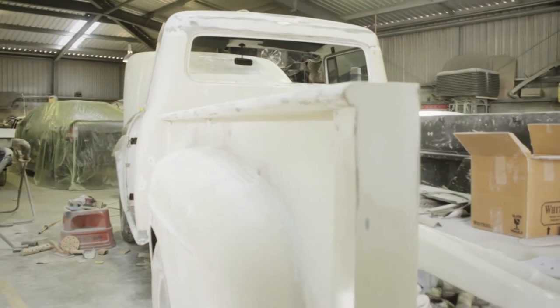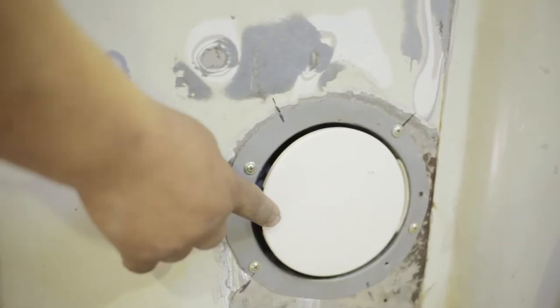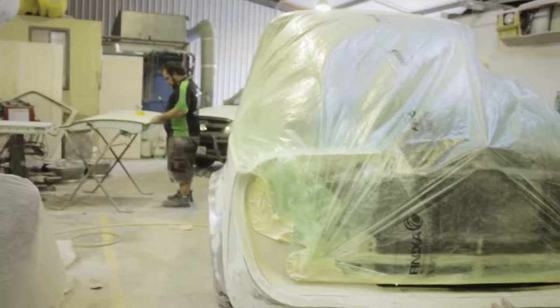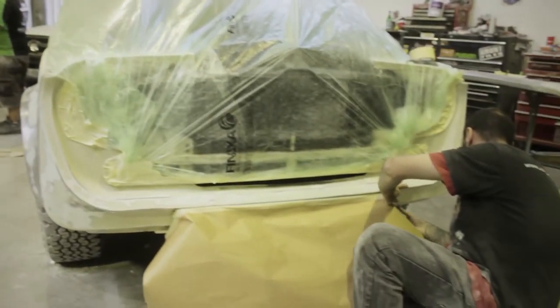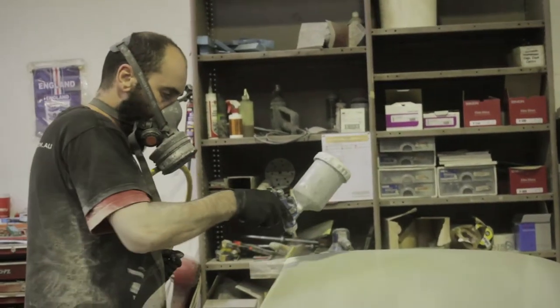There was some previous bog work done which was not done properly. We changed a couple of things like the full filler, as you saw, just made it look really neat. He wasn't after a show quality job — he just wanted something they could drive every day, just to turn heads a little bit.